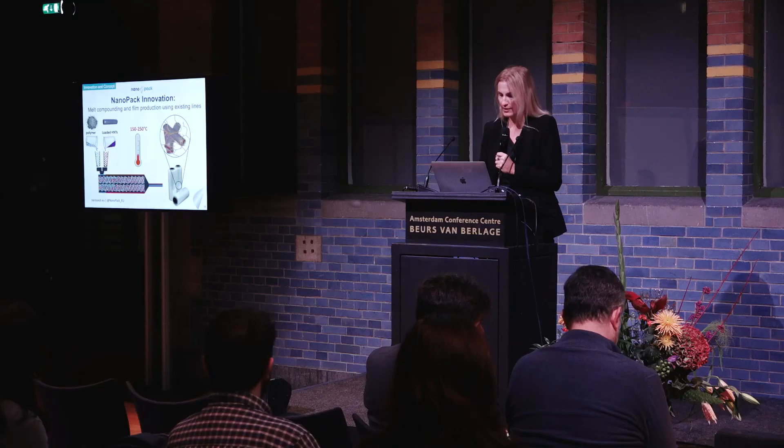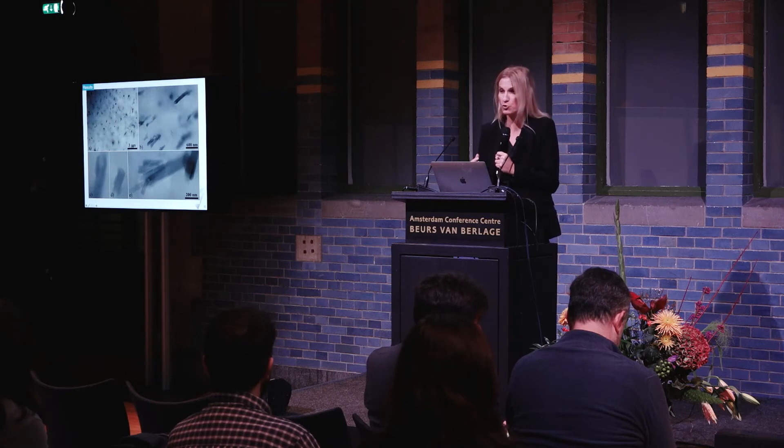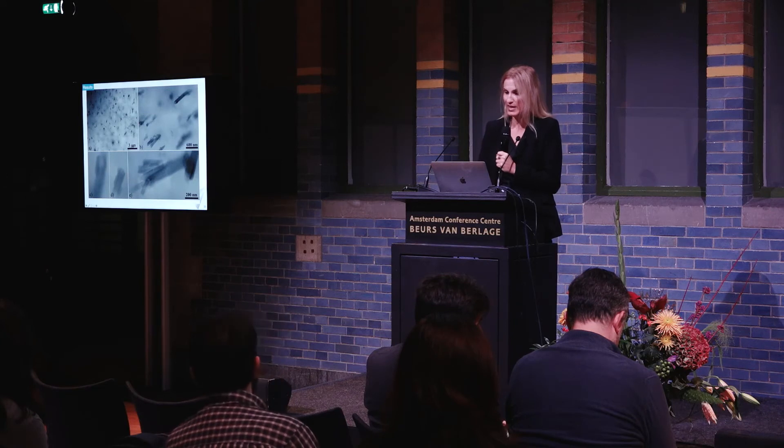After forming the nanocapsules by loading essential oils into the nanotubes, we can use them as a regular additive material in any compounding process. We tested different processing techniques and conditions, and at the end of the day we get a very nice homogenous distribution of these nanotubes. This is a high-resolution electron microscopy image of the films showing that the nanotubes are finely distributed throughout the film at a single level.